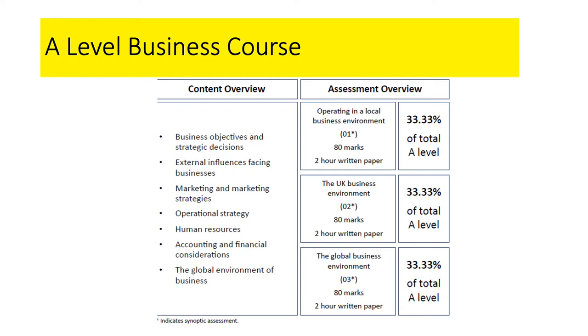The key areas that we study are business objectives and strategy, and strategic decision-making in business. We look at external influences facing businesses — all the stuff related to the economy. We look at markets and marketing strategies, how the business communicates and sells its products to its customers. We look at operational strategy, how businesses are organised to run as efficiently as possible. We also look at human resources — hiring, training, remunerating people to get the best out of them, and unfortunately sometimes letting them go too.